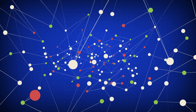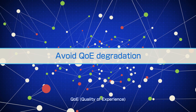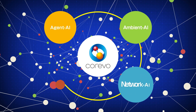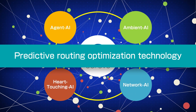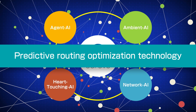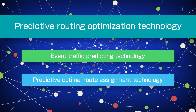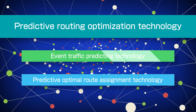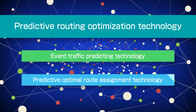To solve this problem, NTT laboratories have developed a predictive routing optimization technology. It uses NTT's original AI technologies, including Corevo element technologies, in order to avoid QoE degradation. The predictive routing optimization technology consists of two element technologies: event traffic prediction technology and predictive optimal route assignment technology.